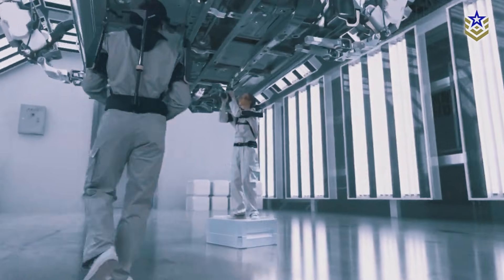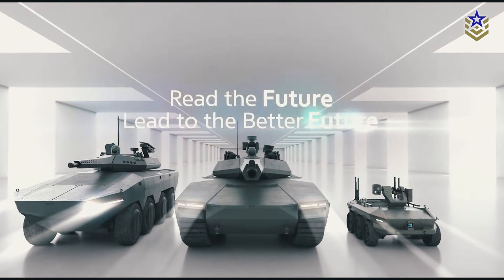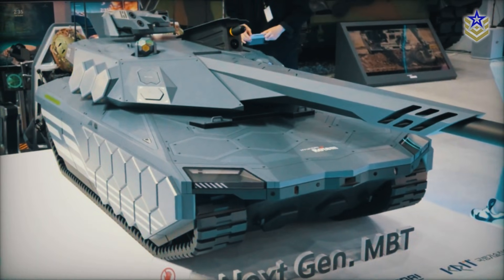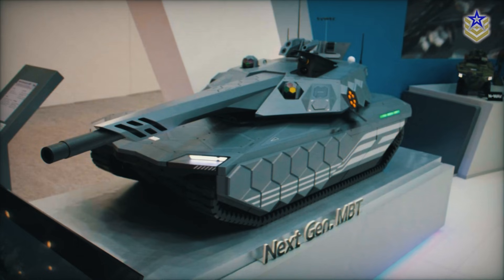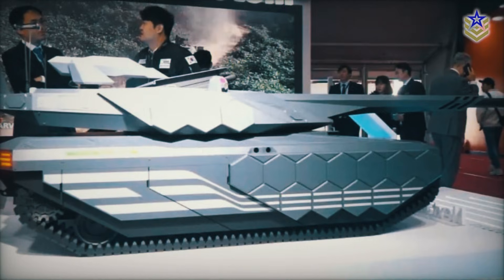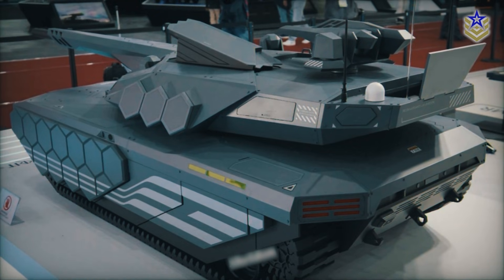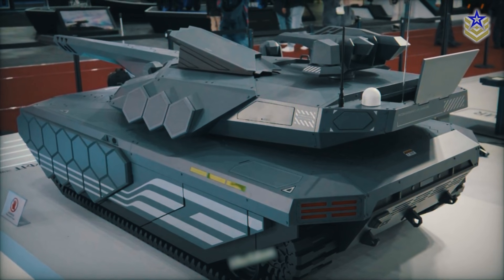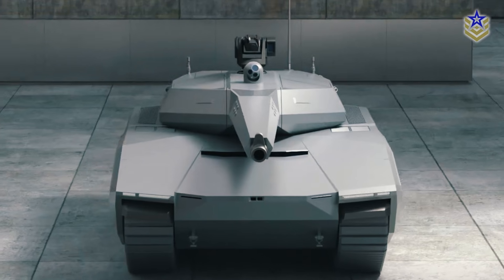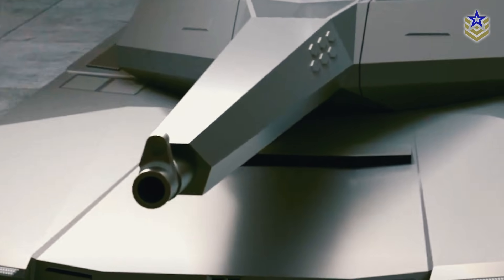The K-3 tank's development illustrates South Korea's intent to establish technological leadership in sustainable defense systems. The tank is scheduled to enter production as early as 2040, though hybrid prototypes may appear sooner for testing and operational assessments. As the world's first hydrogen-powered MBT, the K-3 could influence global trends, prompting other nations to explore similar applications of green energy in their military forces. By reducing emissions, enhancing mobility, and integrating stealth capabilities, the K-3 positions South Korea at the forefront of next-generation armored technology.